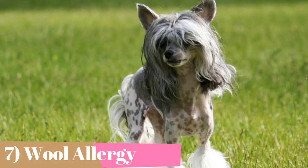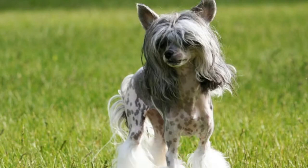Because they're so bare, Chinese cresteds need to layer up in colder temperatures. Just be careful about what fabrics you use to clothe your pooch. Many cresteds are allergic to wool and lanolin. In general, itchy fabrics can lead to irritation or rashes.